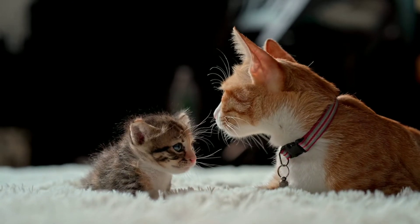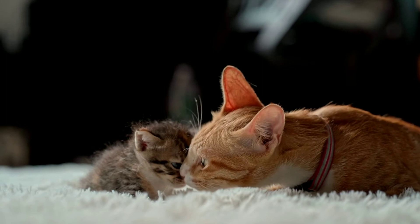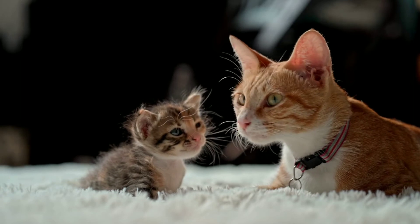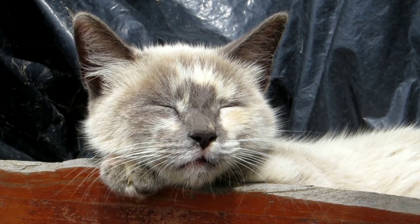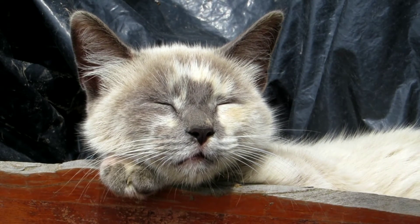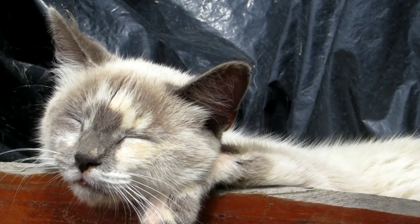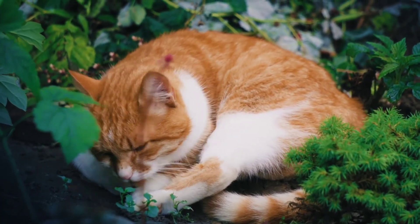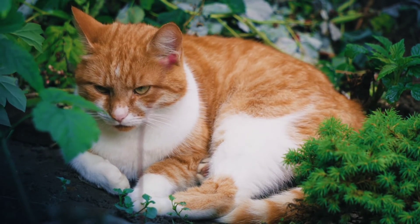Tip 5: Let them come to you. Don't try and force the issue with a cat — give them space and don't crowd them. They will feel intimidated if they keep getting approached by people. Always let a cat make the first move. Just get down on their level, follow the ideas mentioned above, and don't pay them much attention. The idea is that they will become more comfortable with you over time. Sit on the floor minding your own business for a bit, then get up and get on with things. Repeat and eventually you will find they become more comfortable in your presence, as they will have become more accustomed to you.